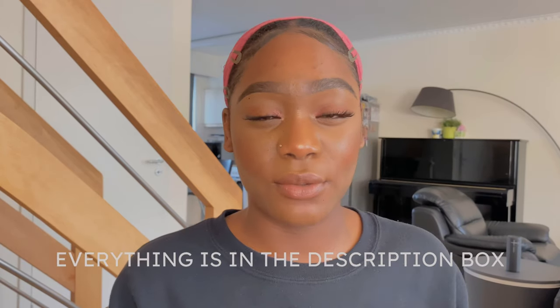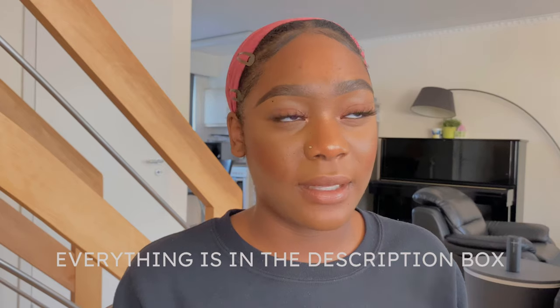I'm gonna leave everything in the description box so you can find them. I think I got them for less than five euros. They're really cute — let me know in the comments which one you like the most. This is really something I can wear on a daily basis if I don't want to be dramatic at all.